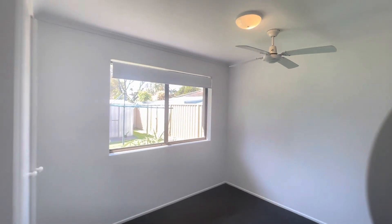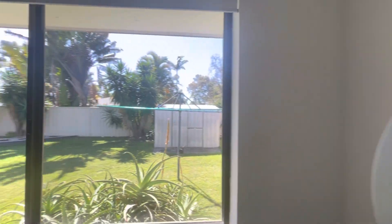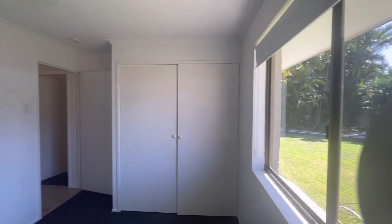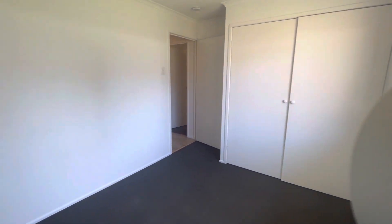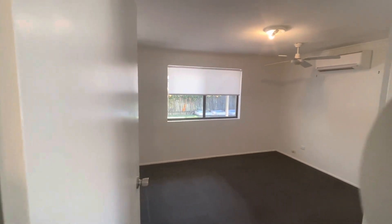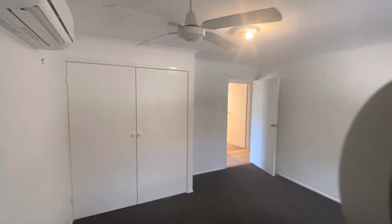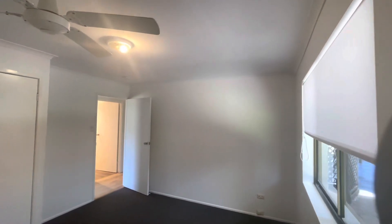The second bedroom also has ceiling fans, fly screens on the windows, and built-ins that really create space. And this would be the master, which has ceiling fans, split system AC, fly screens on the windows, and built-ins — a really generous size for a master bedroom.